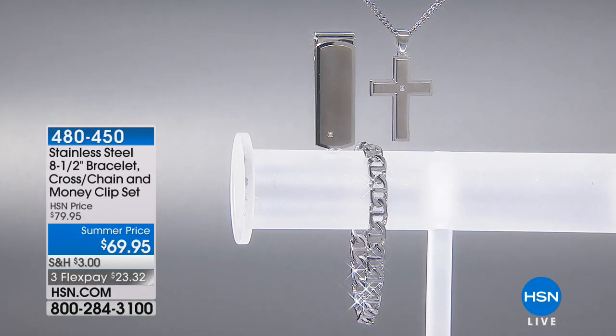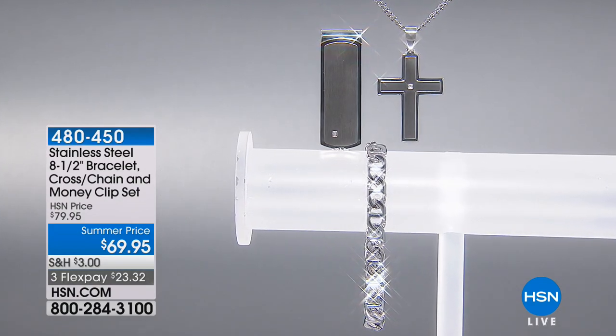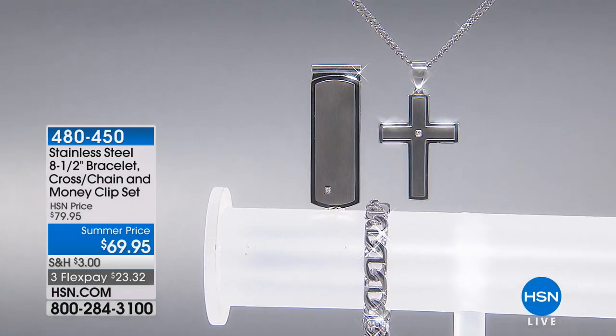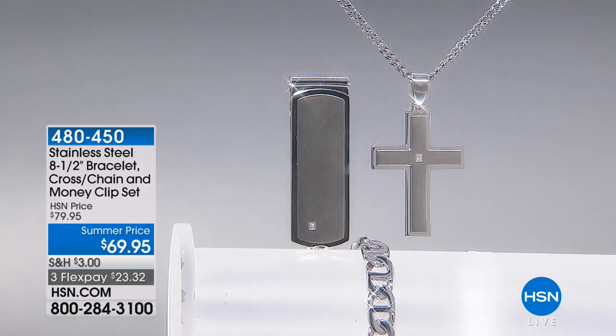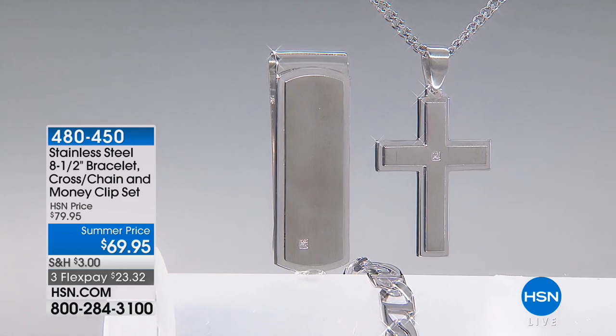We have some wonderful ideas for you so that you don't have to go to the mall and get all confused. Now you can sit on your couch and shop. This is so convenient. This is the stainless steel eight-and-a-half-inch bracelet cross chain and money clip set.